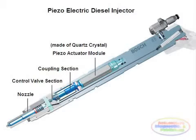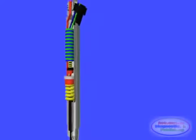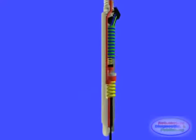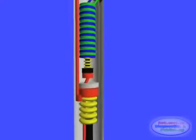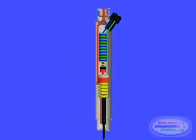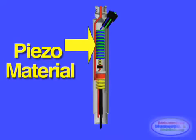Bosch piezo fuel injectors are the cornerstone of modern diesel direct injection engines. To control the injection valves, the new common rail injectors use rapid action actuators made of piezo crystals, usually quartz, to control the injection valve. The piezo crystals expand within an electrical field.